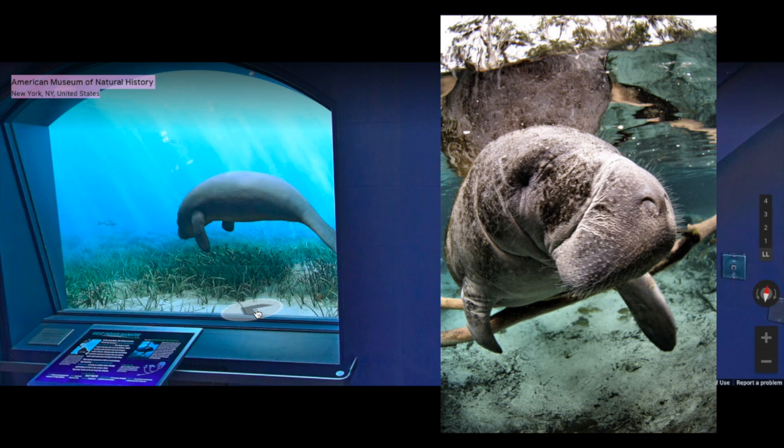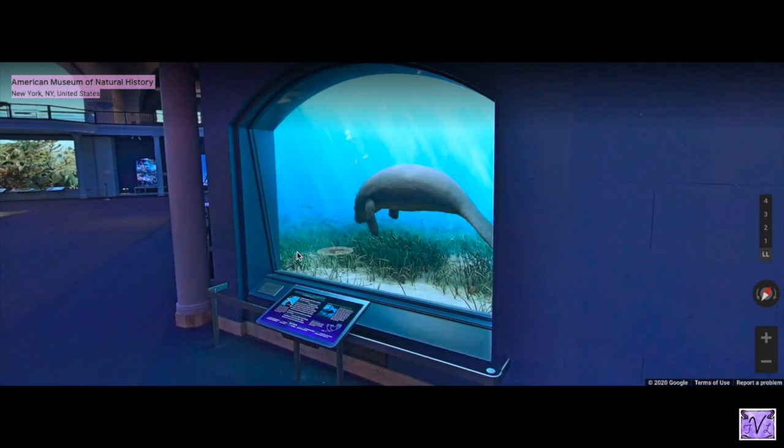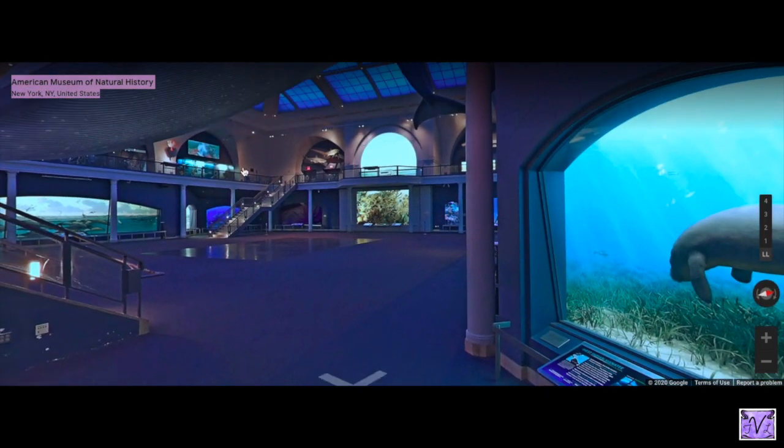Manatees are endangered right now. The water they swim in is very shallow and they eat grasses along the bottom. Boats that drive overhead can hurt the manatee with their propellers, so manatees have a really hard time — they're endangered.